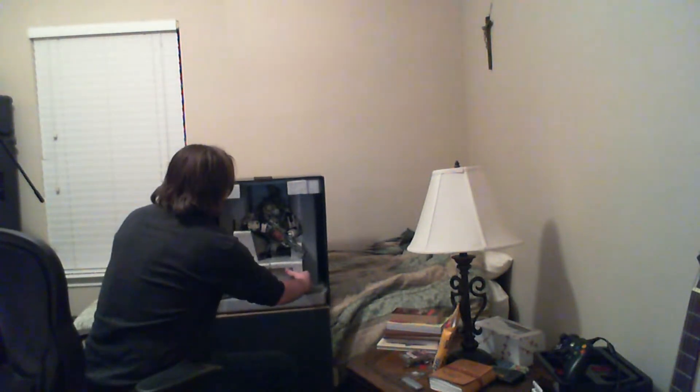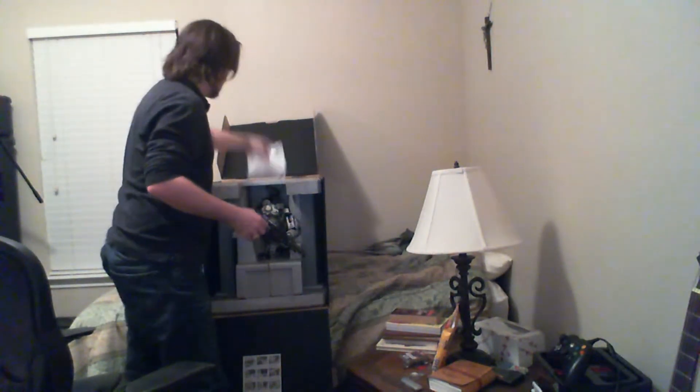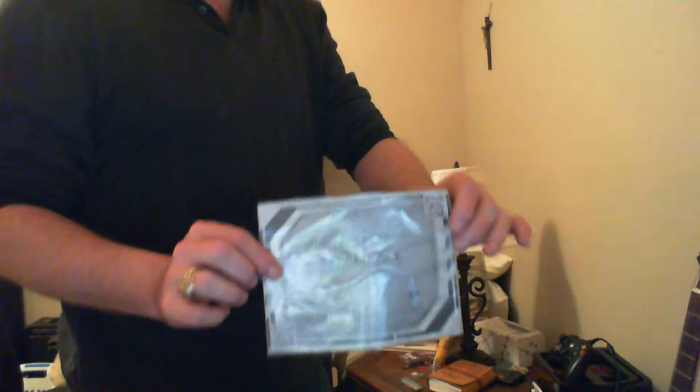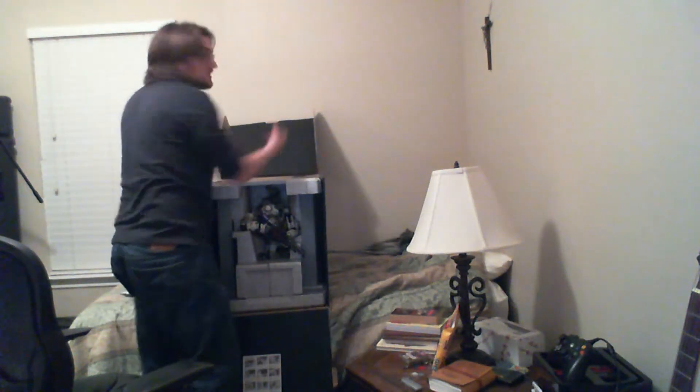Let's go ahead and pull him out. The top opens up here. We got our certificate of authenticity right there, proving that this is real. And we got our two pilots — I'm sorry — two pilots that we'll be putting on the base in a little bit, so we'll set them aside.